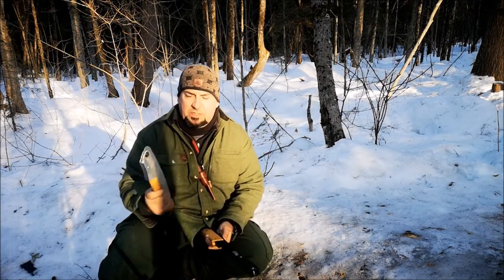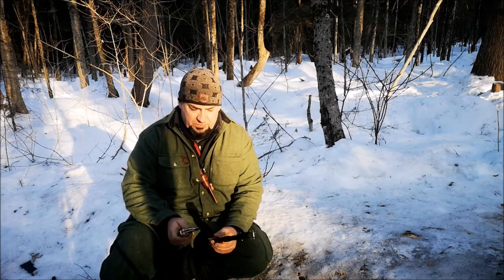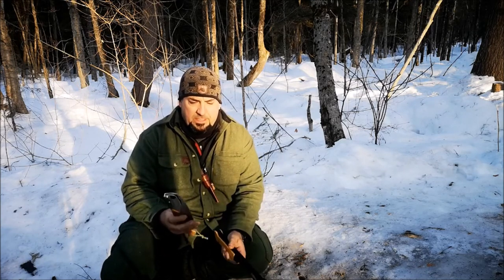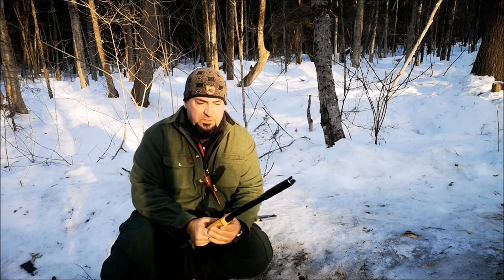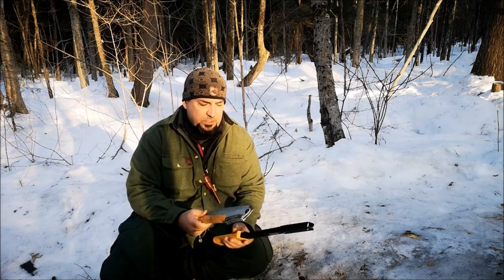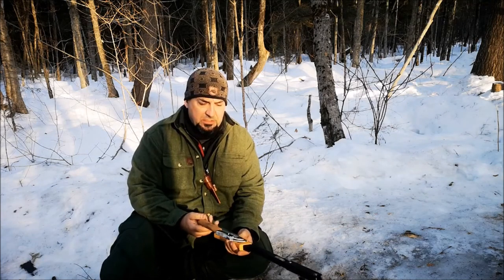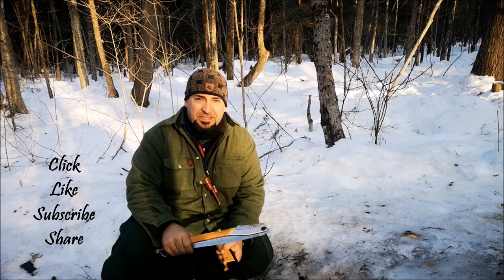Thanks for joining me on this quick review of the Silky Big Boy 2000 and the Boreal 21 from Agawa Canyon. I'm really at a standstill — I think each has its own place. I don't think I would take both on a trip, but I've used the Big Boy a little longer, so it's currently my go-to. The ability to store or swap blades in the field would give the Boreal 21 an advantage. They're both very special saws. I'm not sponsored by either one — I just wanted to share the pros and cons. It's been Jeff Allen off the gridiron — thanks for watching, don't forget to like, subscribe, and share. Enjoy your outdoors!